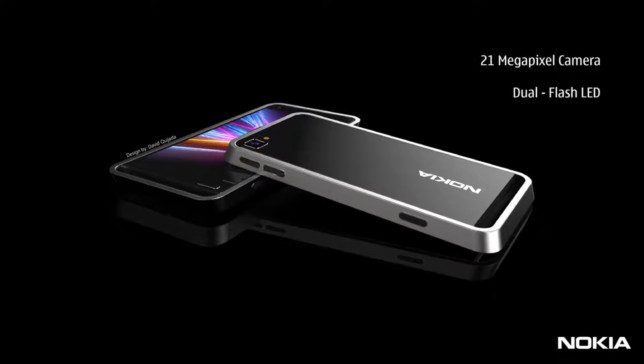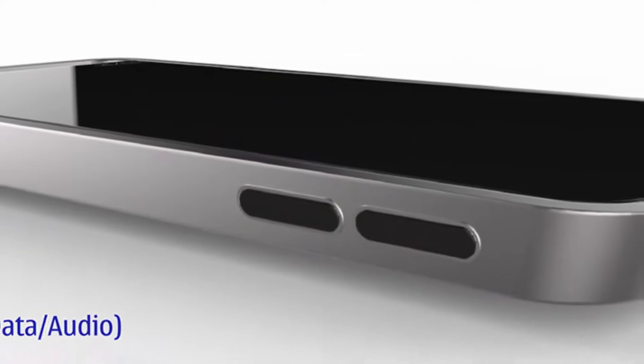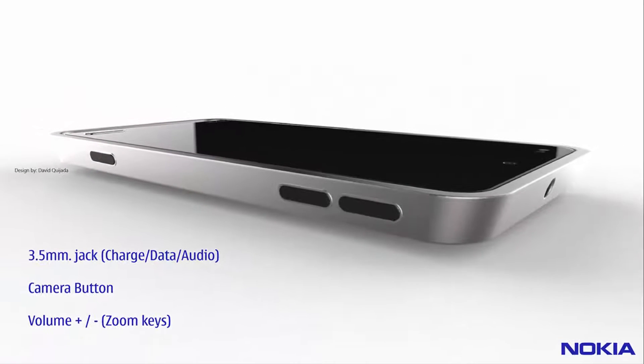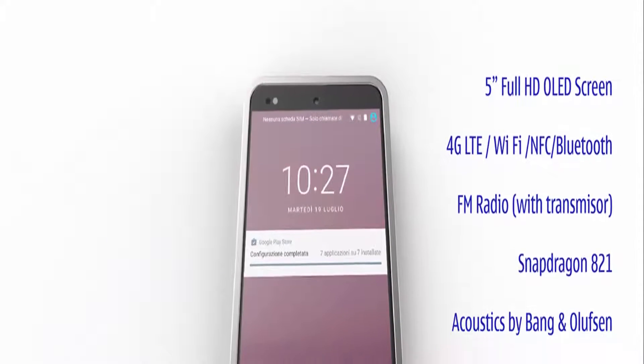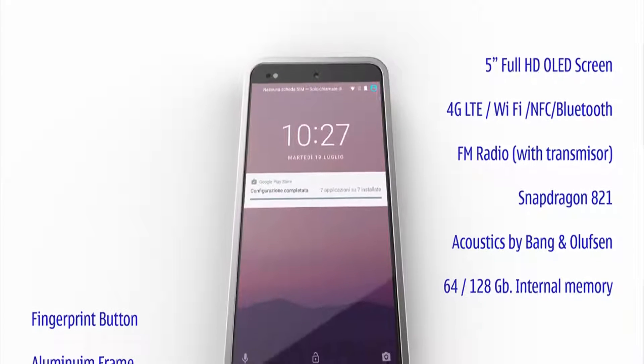rendered by David Guiada, a designer with a long-standing tradition of renders we've covered. The device is a tribute to the classic Nokia design, including the likes of Nokia 6111, Nokia 6280, and Nokia 3250.